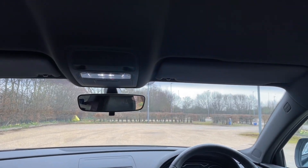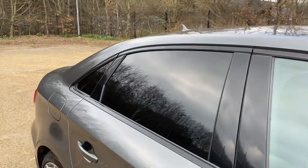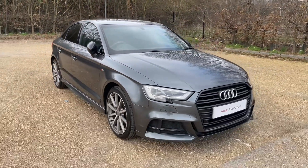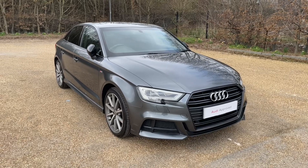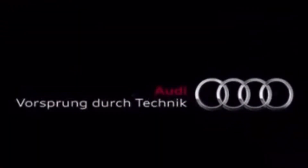Thank you for watching. If you're interested in this Audi A3 saloon Black Edition, please make sure to contact our dealership. One of our accredited sales advisors will be more than happy to help, answer any questions and get you booked in for a test drive. Thank you very much.